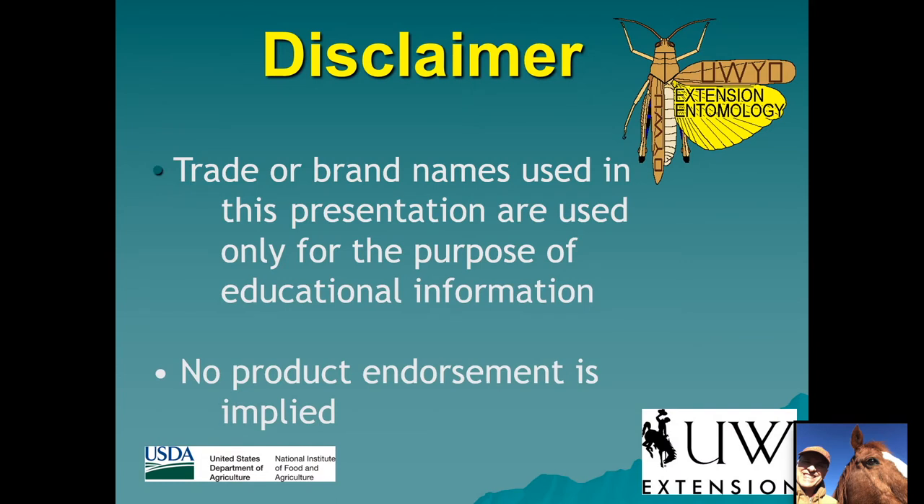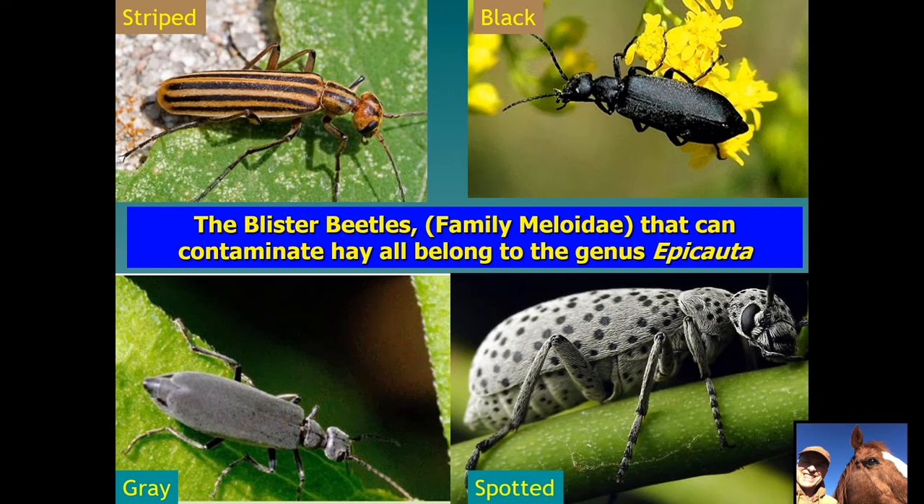If I mention any product names in this presentation, it is not an endorsement of the Extension Service. Blister beetles is the common name for the family Meloidae. These are insects that are relatively common across the United States, but in that family there is a genus called Epicauta that have a behavior of swarming on blooming plants to mate. The females are more interested in eating and the males in mating, and they will do that on alfalfa and other legumes — that's how they become a problem, because if harvested with the hay, their body contains a poison.